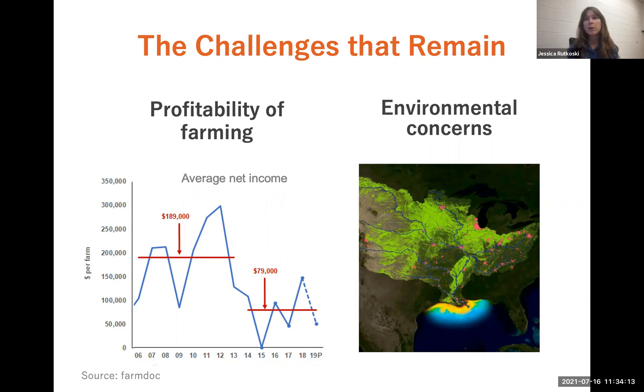And small grains, especially winter wheat, can really help address some of these challenges because it can provide some profit stability, at the same time act as a cover crop and help reduce nutrient runoff.